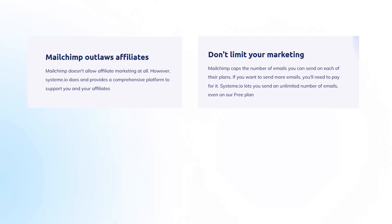Second: Don't limit your marketing. MailChimp caps the number of emails you can send on each of their plans — if you want to send more emails, you will need to pay for it. Systeme.io lets you send an unlimited number of emails, even on the free plan.